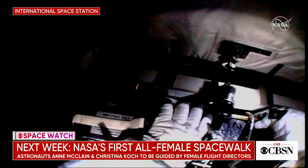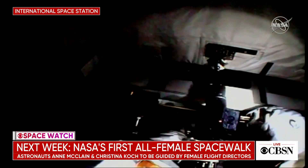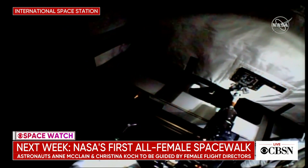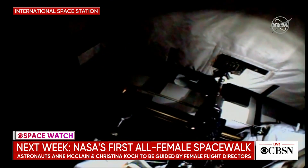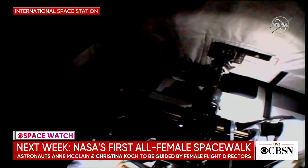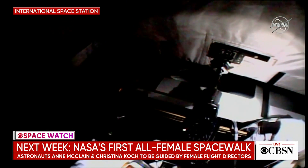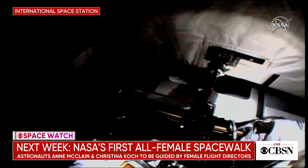I certainly agree with that. Anne McClain, in one of her previous interviews, has talked about being a role model — she hopes it does something in other young women's lives. When she started growing up and decided she wanted to be an astronaut, there were already females in the astronaut corps, and there are more every selection. NASA, I don't think, considered gender when they assigned these astronauts to these spacewalks. It's who's best prepared, who's trained, and who's ready to go do it. It is a milestone, and I'm sure they're going to have a great time out there.